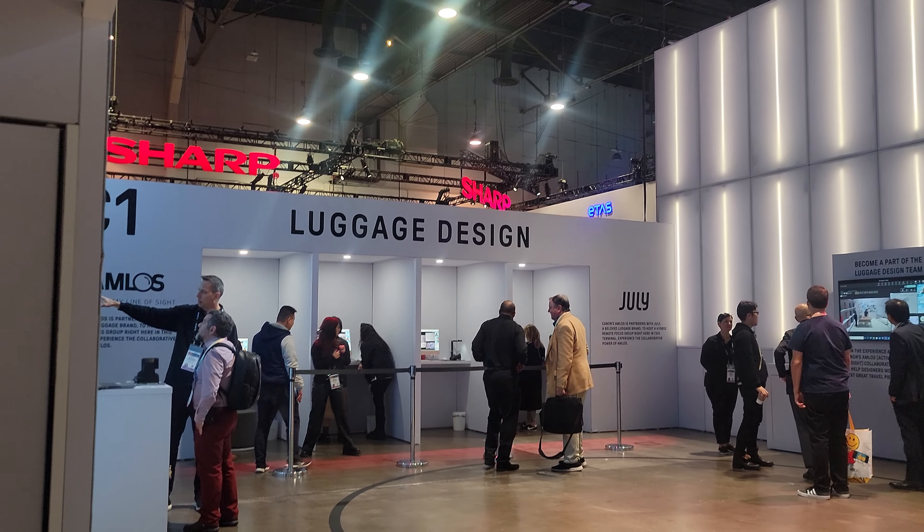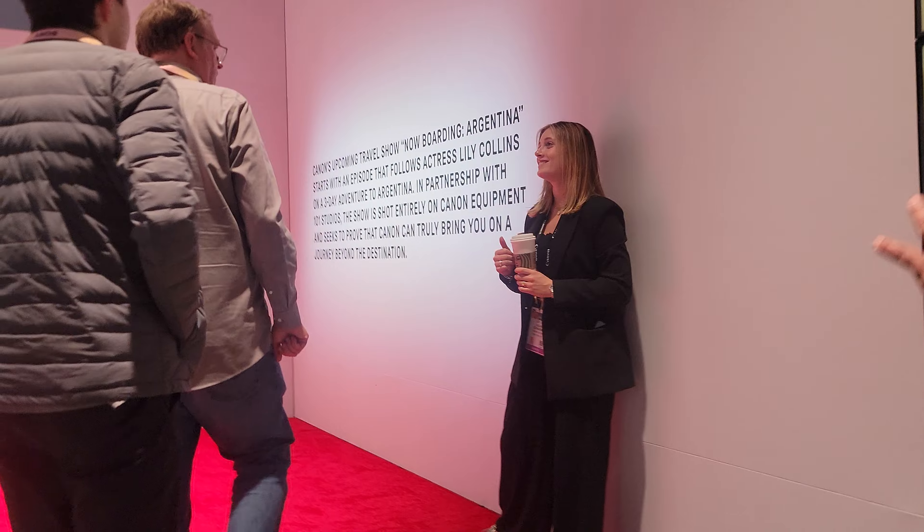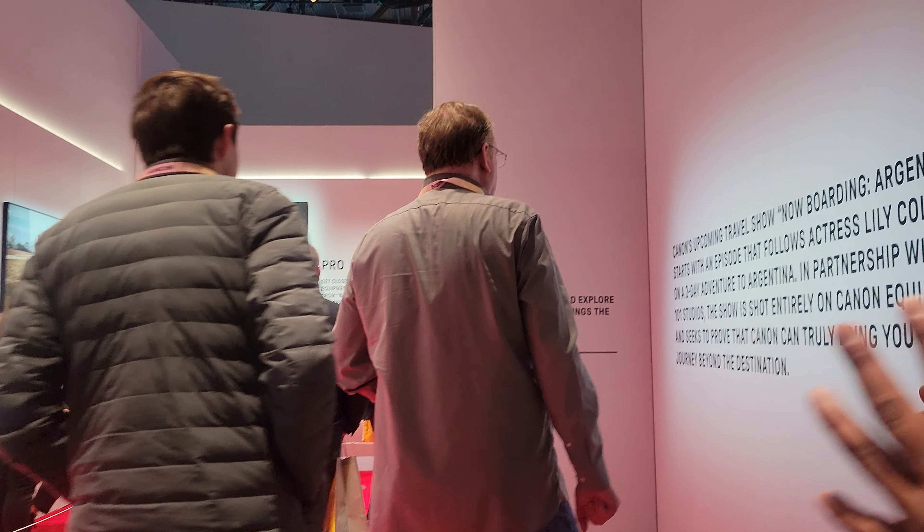We're here at the Canon booth and the whole thing is designed like an airport gate — it's Terminal C, C for Canon. At C1 and C2 there's a luggage design station where they have virtual software running where you can collaborate with designers in Australia to build a suitcase. I was so tempted to do that, but we've got to keep moving. As we go through here, you can see that the concept is to be in Argentina.